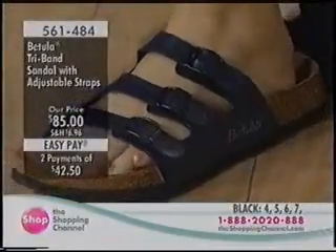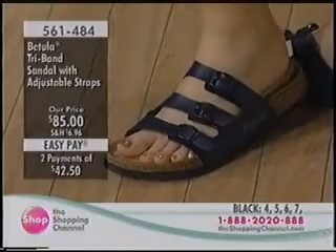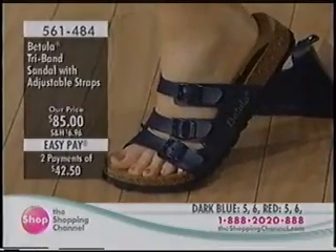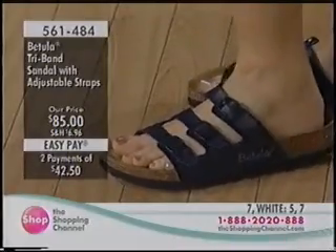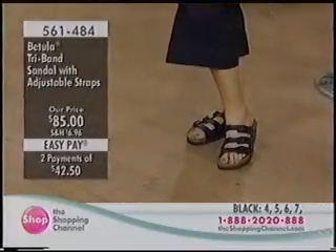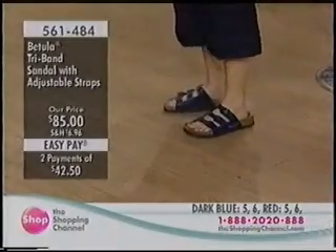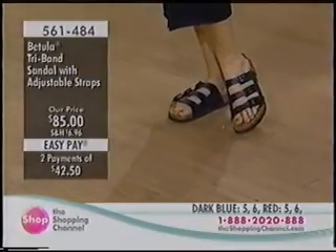These are made to be worn loosely, and the synthetic material fools a lot of people — it wears just as well as leather. At $85, item 561-484, white is also available in sizes five and seven. The triple strap gives a little more foot coverage. All three styles share the same great features across the Birkenstock and Betula lines.